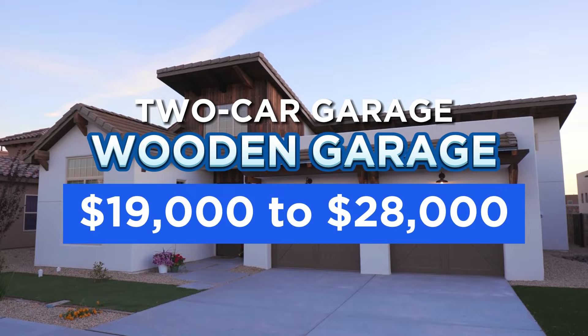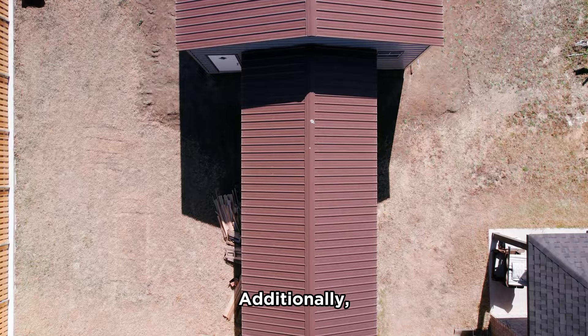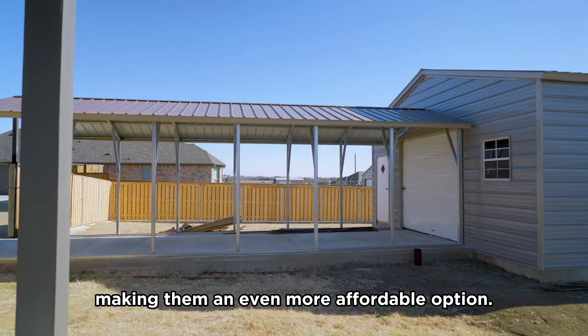As you can see, the cost of a metal garage is significantly lower than that of a wooden garage. This makes it an attractive option for those who want to build a garage on a budget. Additionally, metal garages can also save on labor costs and material wastage, making them an even more affordable option.